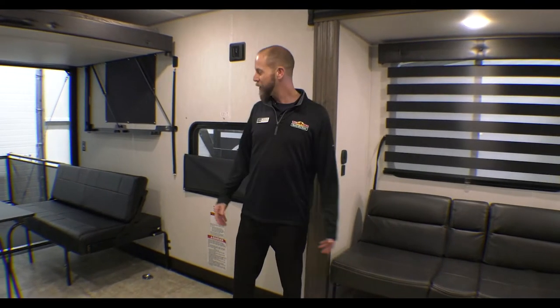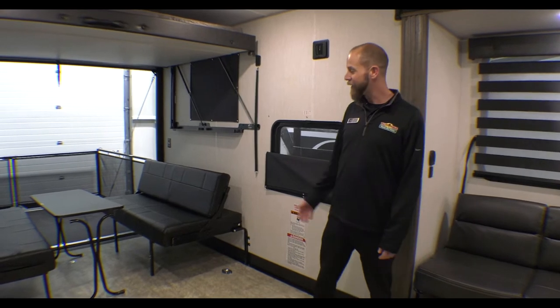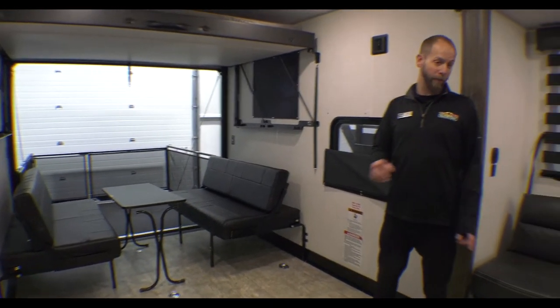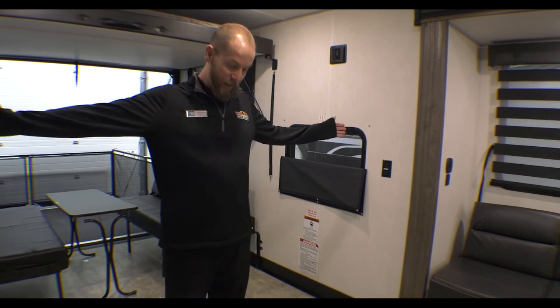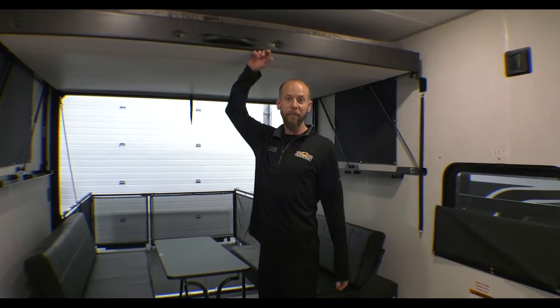Now that we're inside, you can see this garage space is enormous — especially for the large side-by-sides. You've got basically 16 foot of garage space going from the back to the front, and 6 foot in width when you get this slide in. It's right at 6 foot in space, with 6-foot-6 clearance underneath the bed with the bed up.